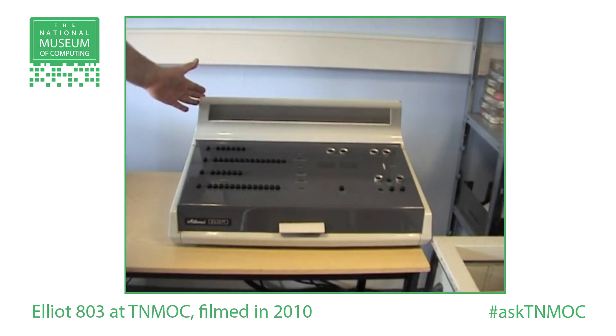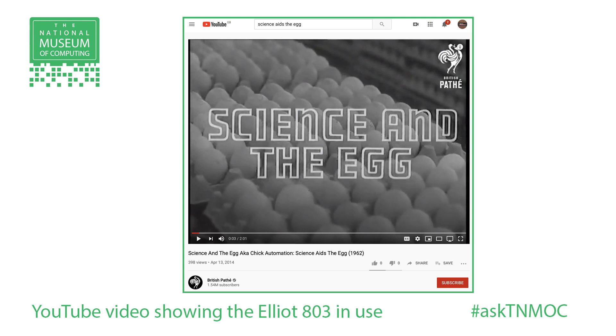For commercial users, just to give a couple of examples: there was a knitwear company in Leicester called Coras who had a couple of 803s that they used for processing all their telephone orders and working that into production planning for all their knitwear. There was another interesting company up in Yorkshire called Thornbers who were a poultry farm, and they actually used an 803 to process the egg-laying records of all their chickens, then used that for selective breeding to breed from the best layers to get the most eggs out of them.